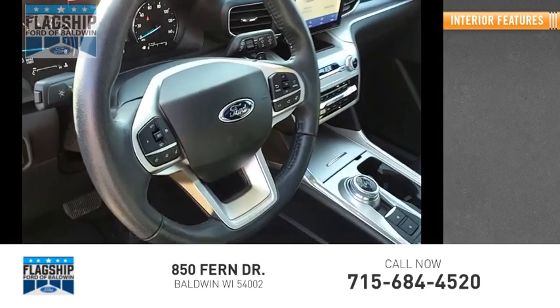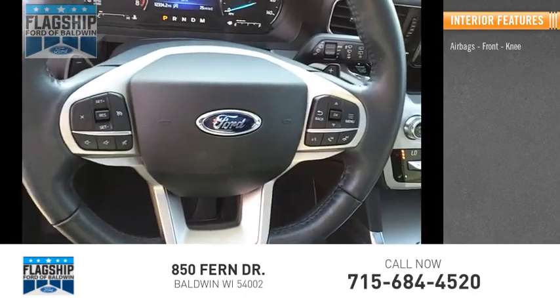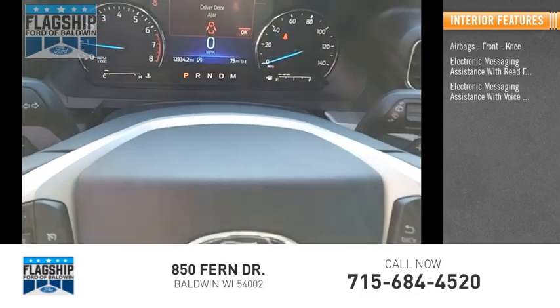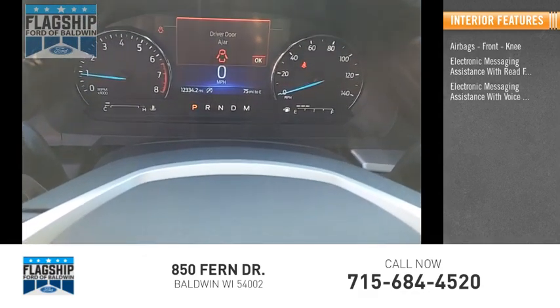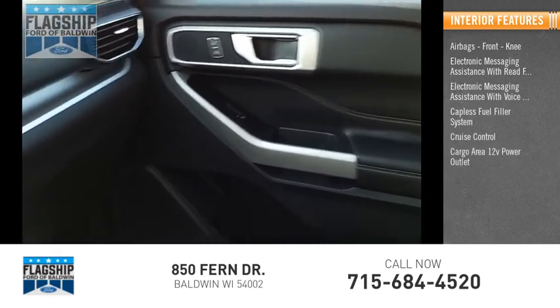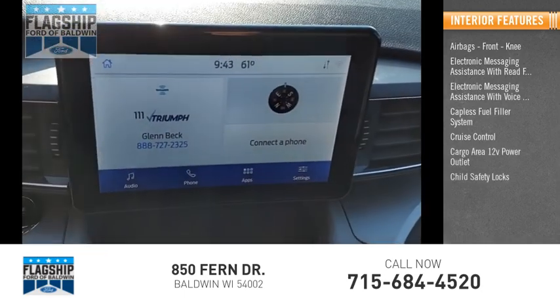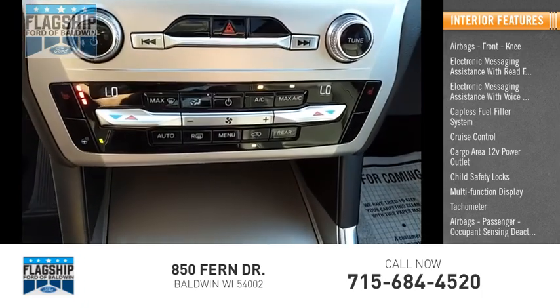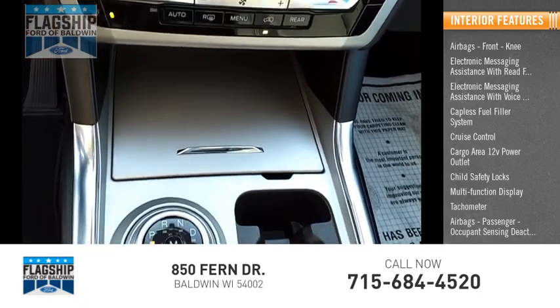Inside you'll find airbags, front knee airbags, electronic messaging assistance with read function, electronic messaging assistance with voice recognition, capless fuel filler system, cruise control, cargo area 12-volt power outlet, child safety locks, multifunction display, tachometer, passenger airbag, and occupant sensing deactivation.